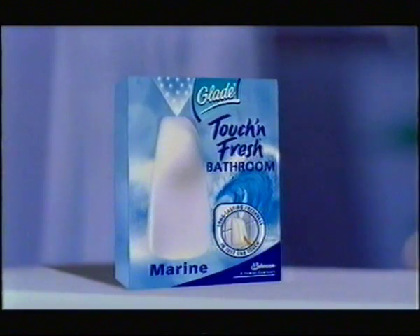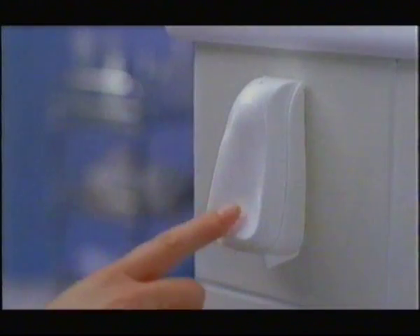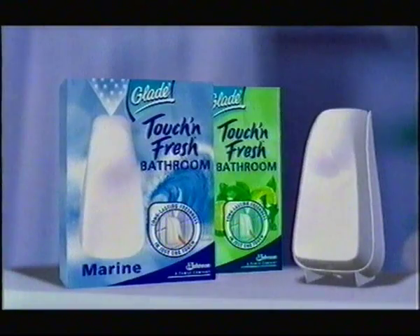A fresh idea from Glen. Good thing Mum's got that new toy to make it smell nice again. Glade Touch and Fresh Bathroom is small and easy to use. Your bathroom stays fresh for hours. Mummy says it's refillable, too. Glade Touch and Fresh Bathroom.